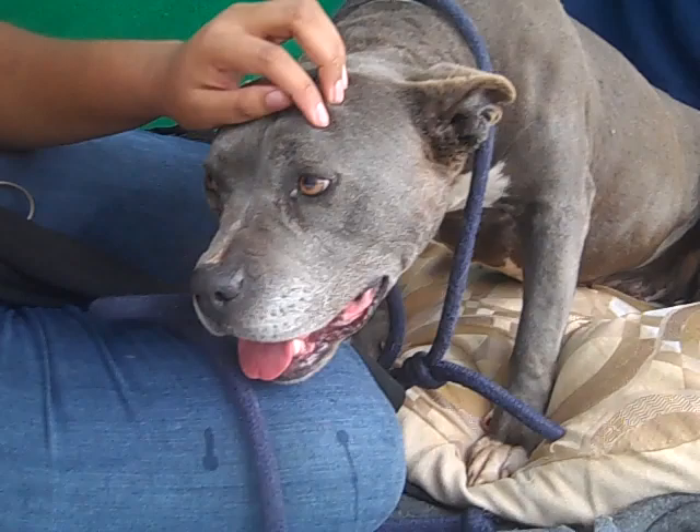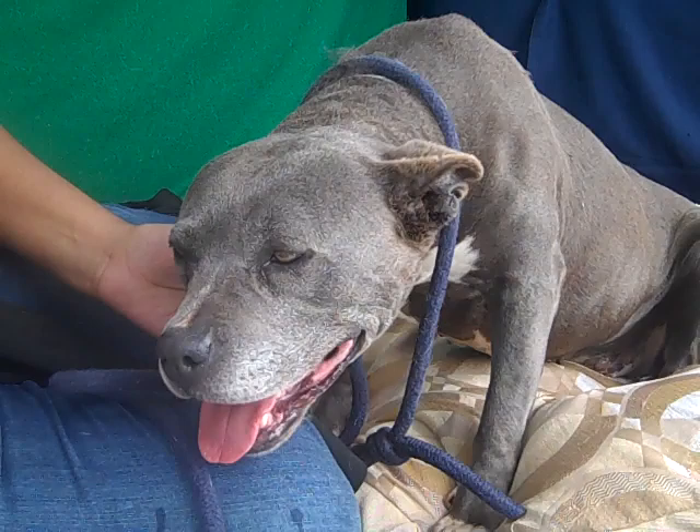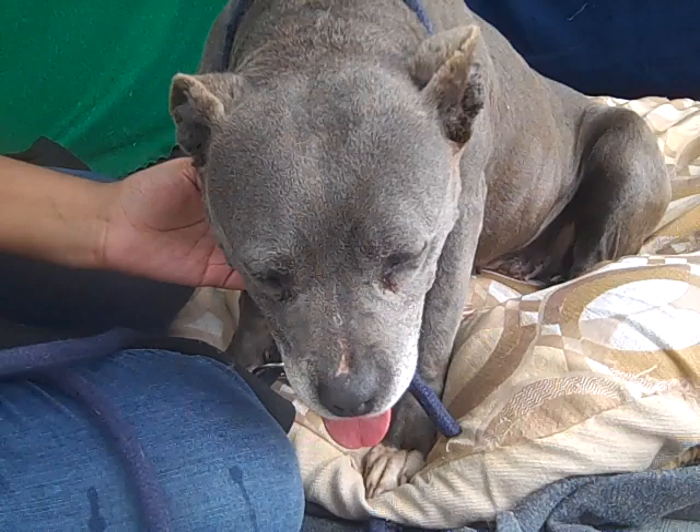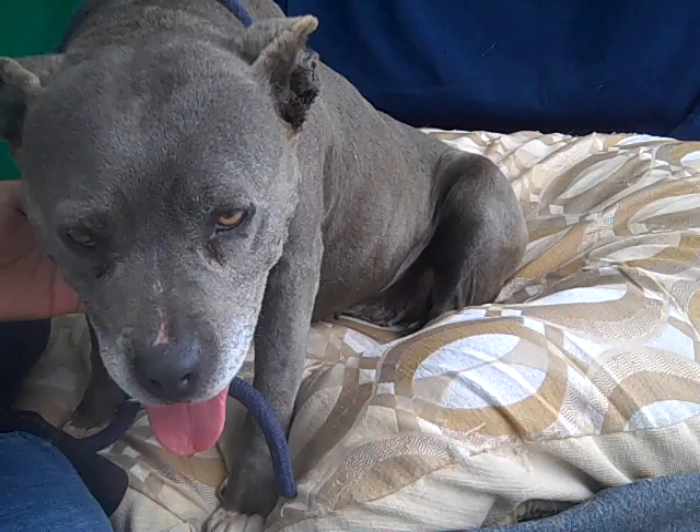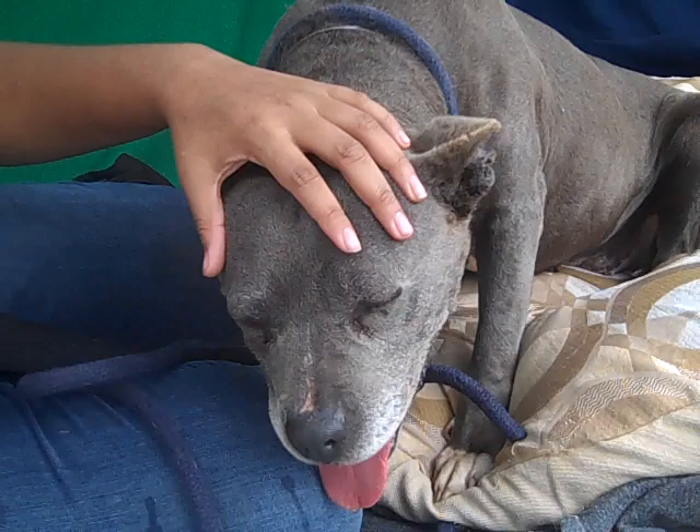She's cautious and she will need patience when adjusting to a new household. She would probably do best in a quiet household with older children — children that know how to handle older dogs. She would be good with kids that are not too rowdy, because as you can see, all she wants to do is hang out and be shown some love.